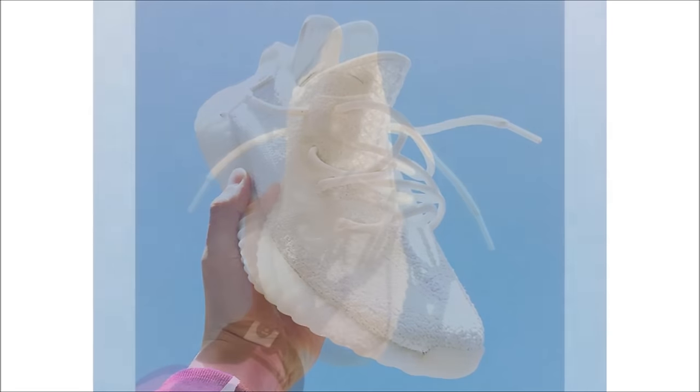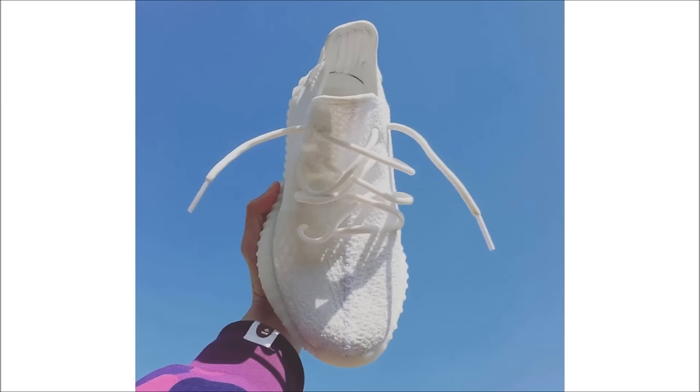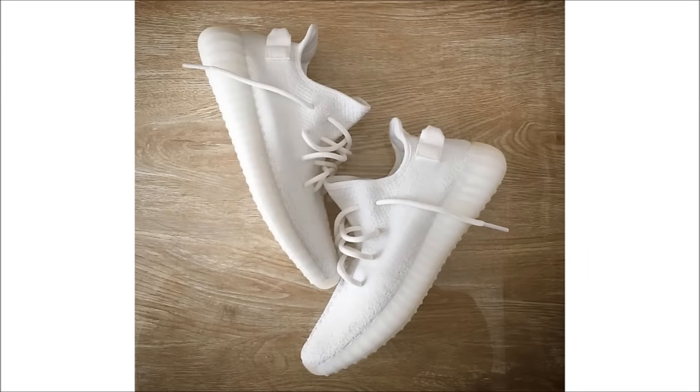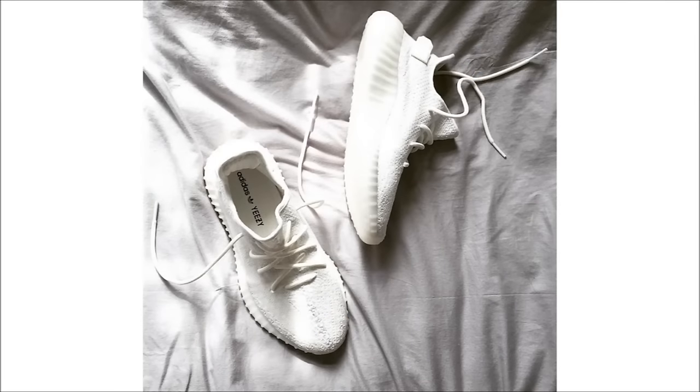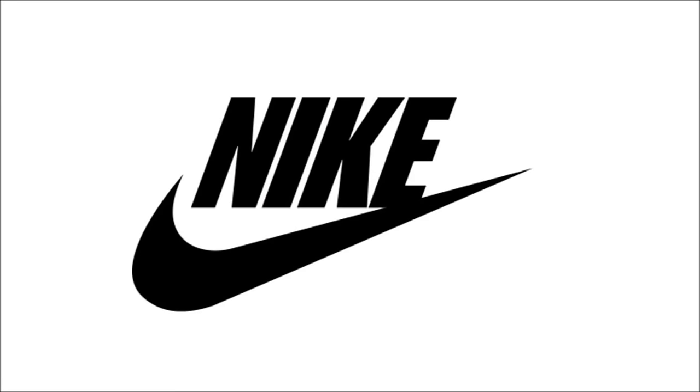Last up for Adidas — while the L for the zebras is still fresh — let's look at the next Yeezy 350 Version 2 to release, which will come in a triple white colorway. There really isn't much to say about a triple white pair; it will feature the heel tab and most of us will most likely strike out, so start preparing now. For the parents out there, these will come in infant sizing. The date is still up in the air but they should release in April for $220 in men's sizing and $140 in infant.